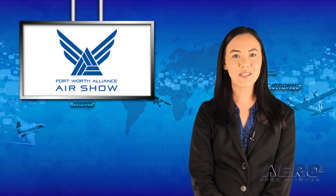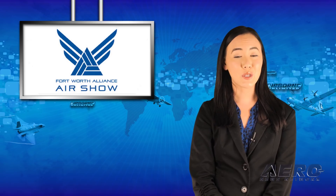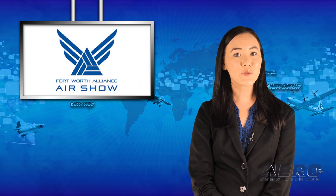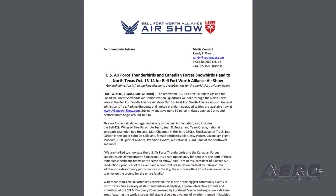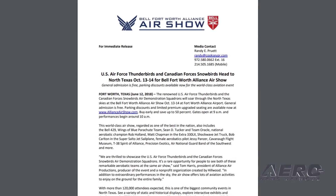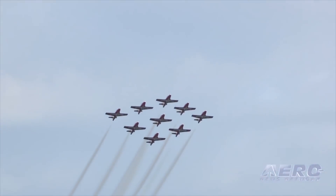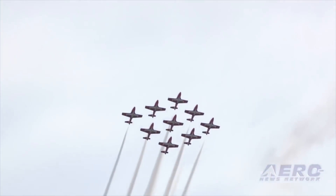The renowned U.S. Air Force Thunderbirds and the Canadian Forces Snowbirds Air Demonstration Squadrons will soar through the North Texas skies at the Bell-Fort Worth Alliance Air Show, October 13th through 14th at the Fort Worth Alliance Airport. Gates open at 9 a.m. and performances begin around 10 a.m.